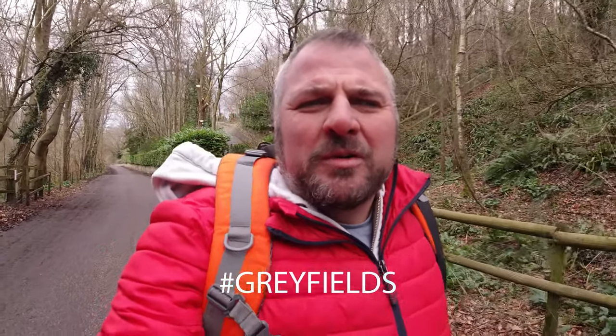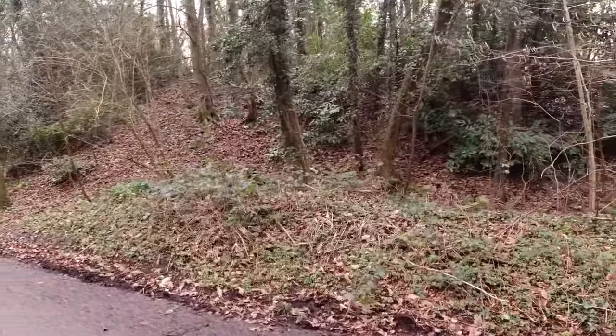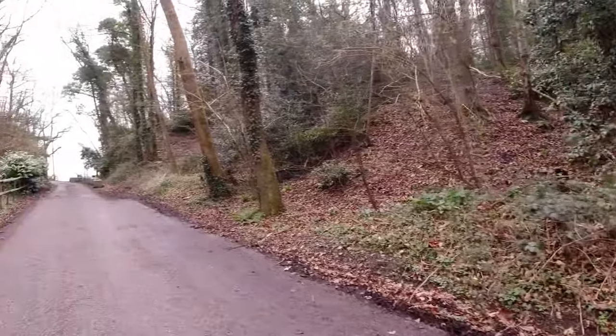We're going to start off with Greyfields Colliery. At the moment I'm just walking up a road that passed between the two batches for Grey's Moor Colliery. Grey's Moor Colliery was to our left, and to our right is one of the batches for Greyfields Colliery. Just up ahead is all that's left of the parapet of a bridge that took the tramway from Greyfields Colliery over to the batch on our right.